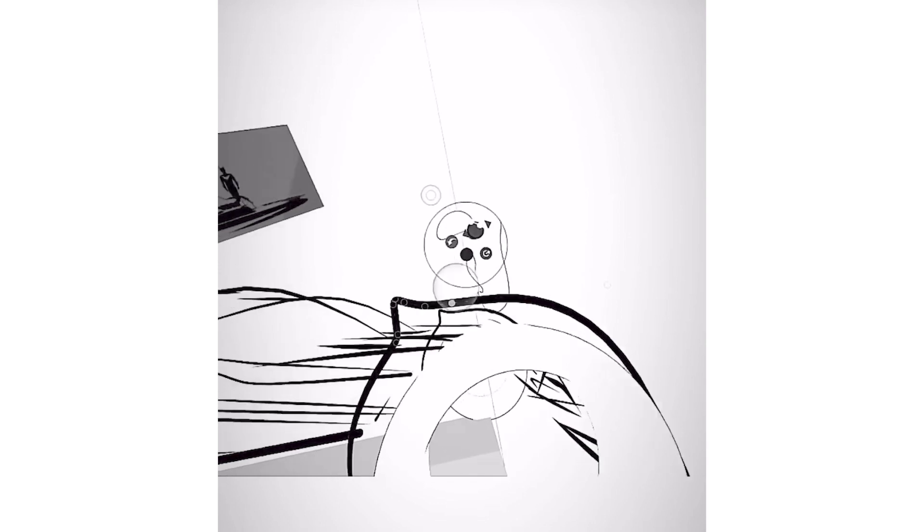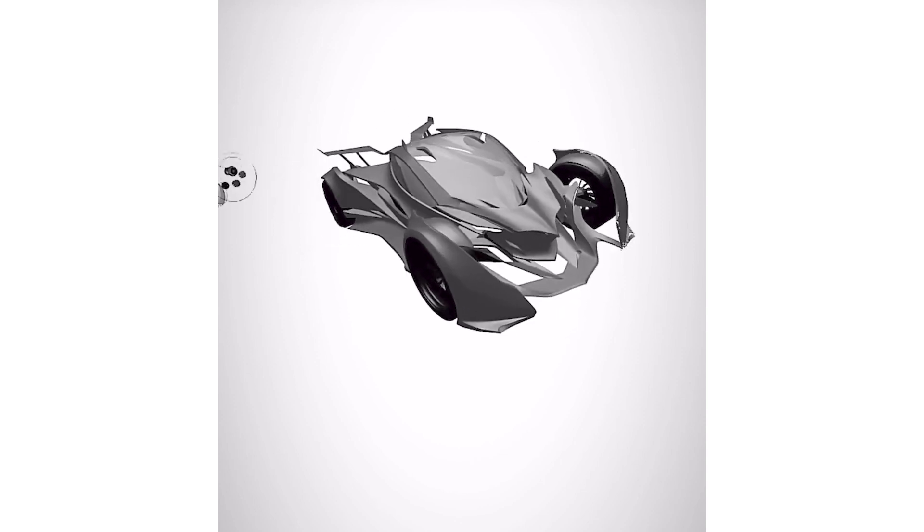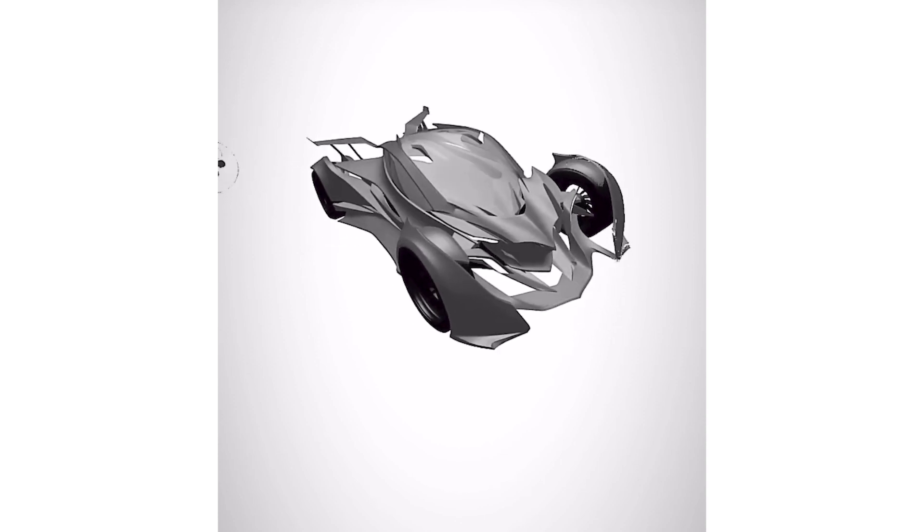Just the other day, I had to get an instrument panel nailed into a clay model, and I only had three hours to do it. So I just immediately jumped into Gravity and fanged it out. That same model I was able to hand over to engineering to look at, and all the designers could look at it. With a clay model, I couldn't have done that in three hours.